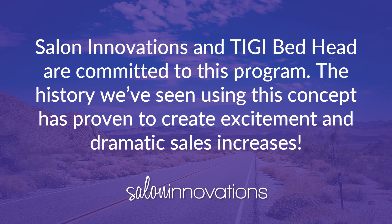Salon Innovations and TG Bedhead are committed and dedicated to supporting you throughout Retail to Great! The many successes we've seen with this program have proven to create excitement and dramatically increase salon sales. Good luck, and have fun participating with Retail to Great!